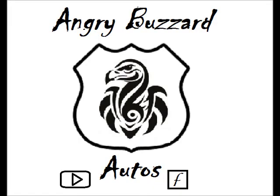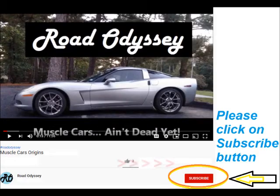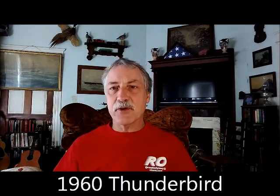Hey, hello, how are you? I am Burke, and you are watching either Road Odyssey or Angry Buzzard Autos. Well, thank you all for joining me in this video. The fabulous 1960 Thunderbird. This second generation of Thunderbirds were really taking off, and having seen several Thunderbirds recently...